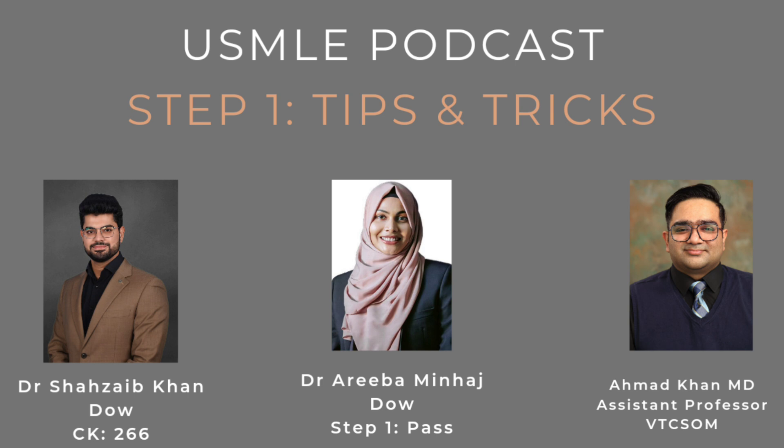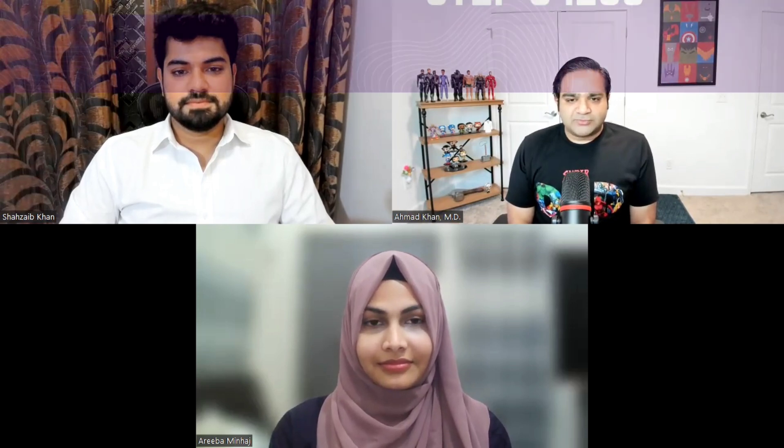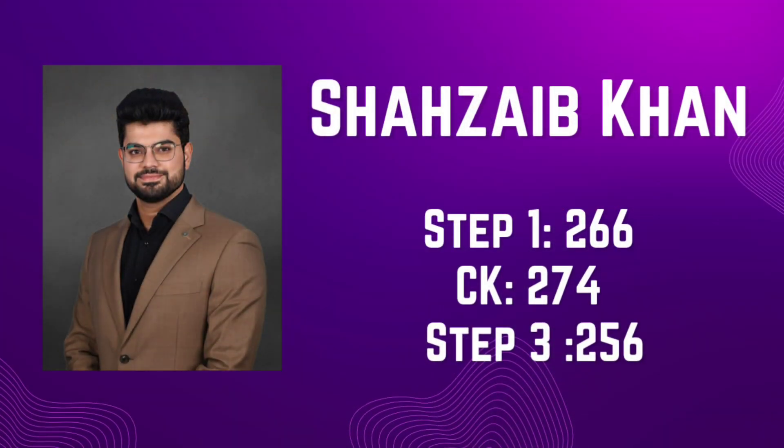Hello everyone. Today in this video we will be talking about USMLE Step 1 exam. Again we have Dr. Khan and Dr. Minhaj with us, two brilliant international medical graduates from Daw Medical College, Karachi, Pakistan. I would start with Dr. Minhaj.